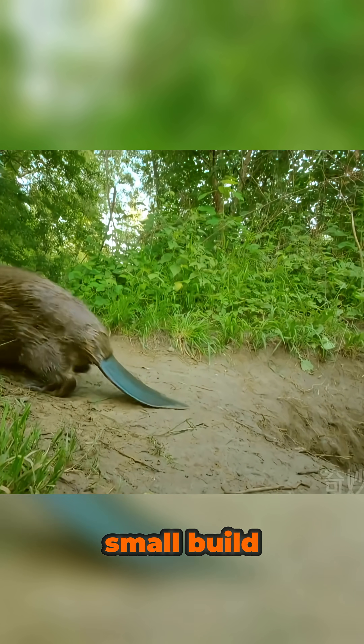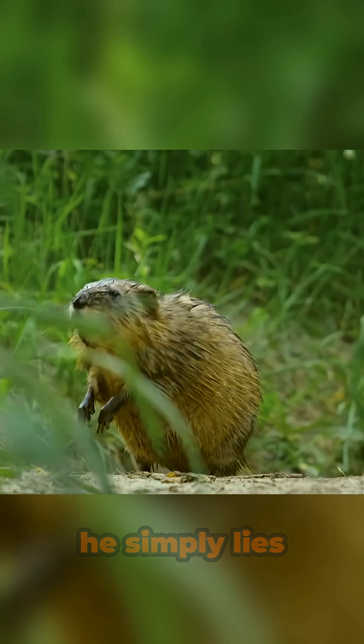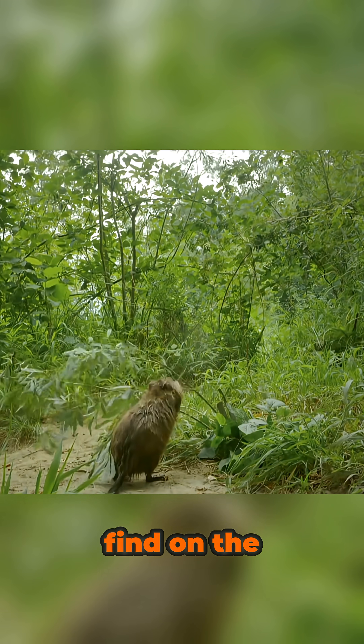Because of his small build, reaching high places for food is difficult. So after long hours of hard work, he simply lies down and eats whatever scraps he can find on the ground.